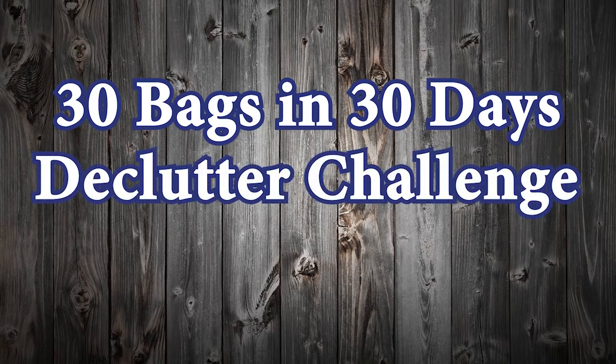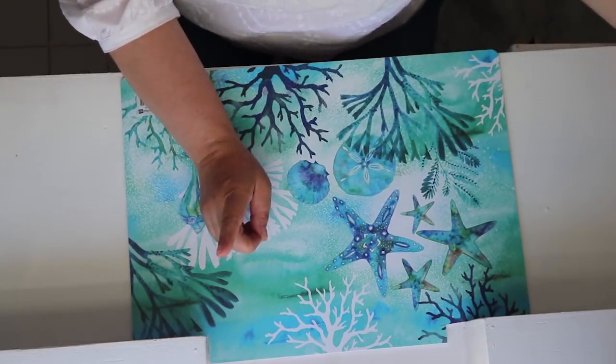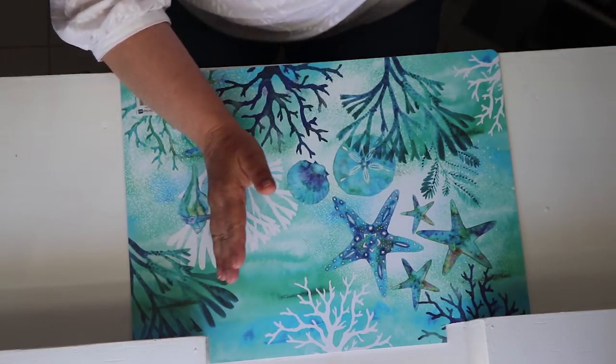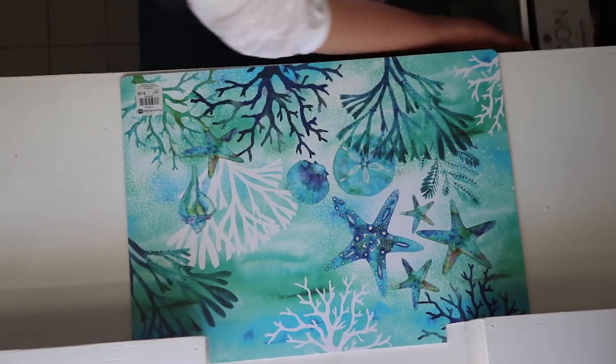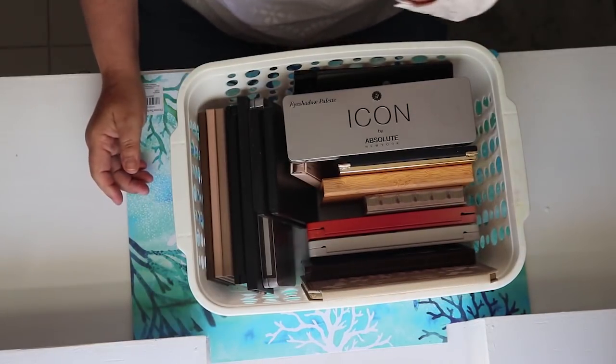Today is July 1st, Day One. We are in my bathroom doing cosmetics, tools, skincare, and all the other junk I have in the back. This is my vanity, which I'm thinking of letting go of because I've emptied it so much over the years — it's almost half empty. We're going to start with cosmetics and palettes.